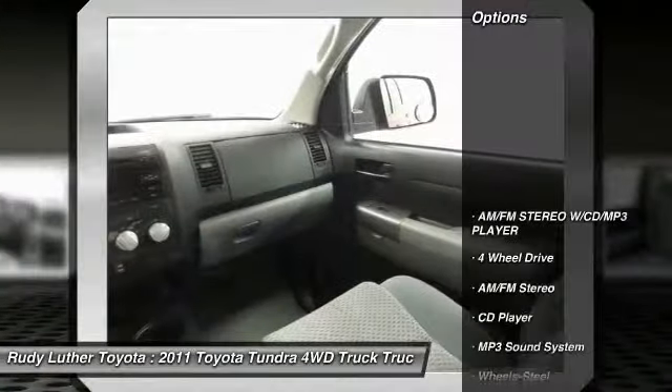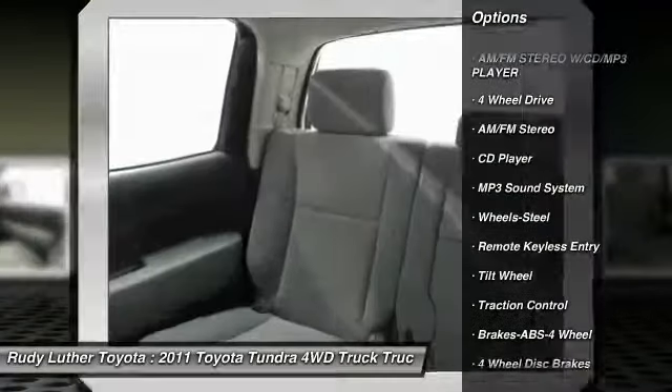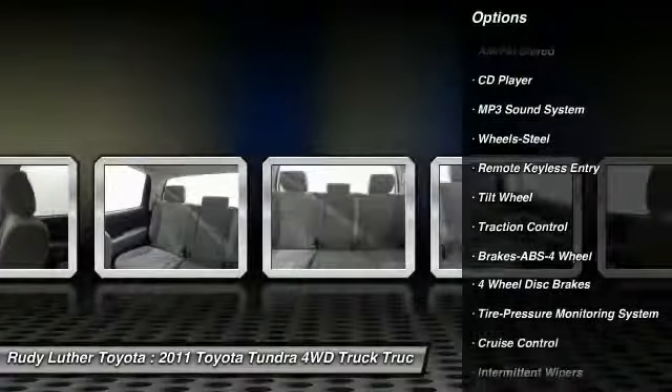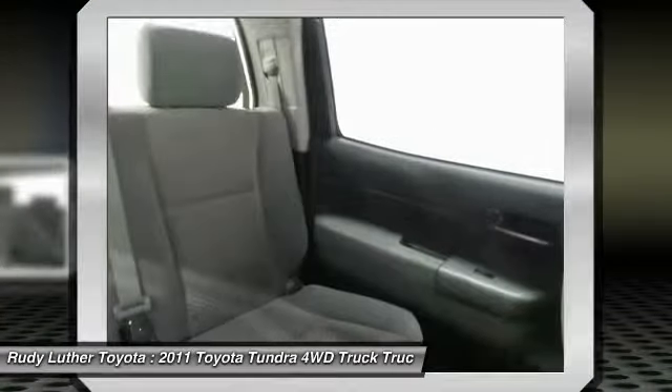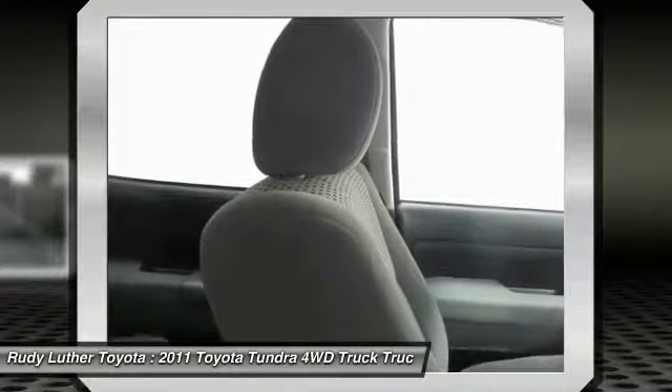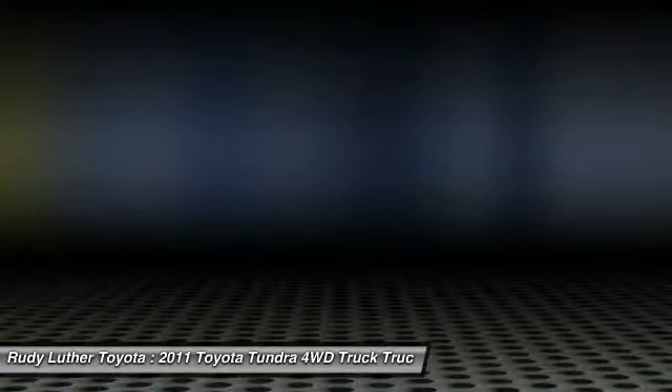Here are some of this vehicle's great options: anti-lock braking system, traction control, four-wheel drive, air conditioning, power steering, cruise control, climate control multi-zone, rear defrost, AM-FM stereo radio, AM-FM CD player with six speakers.